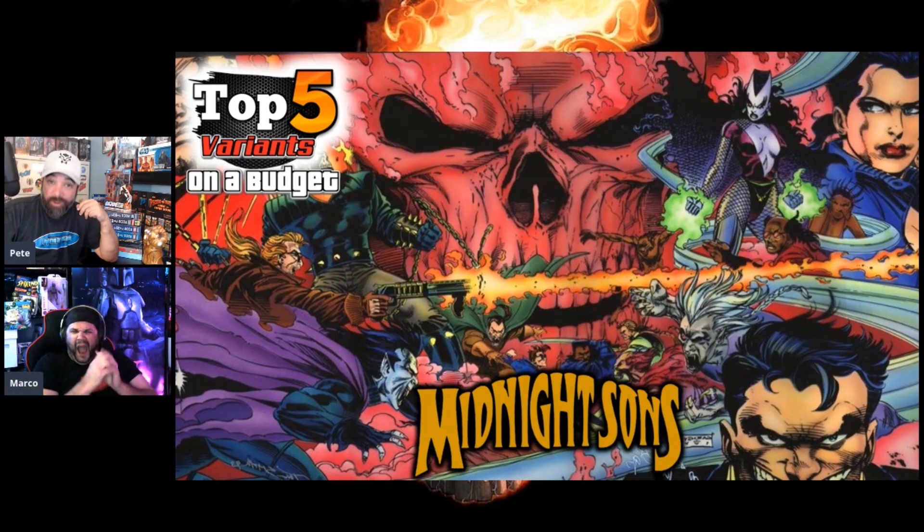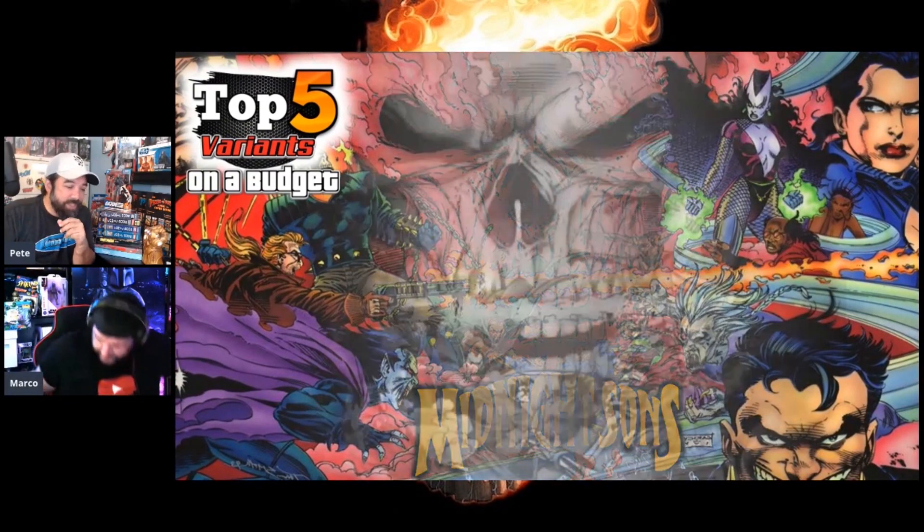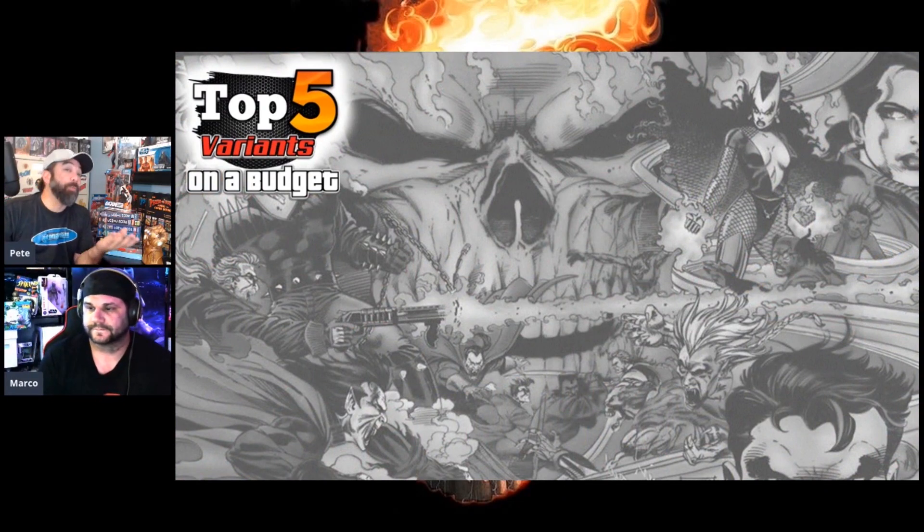Our top five variants on a budget — we're looking at stuff that's 30 bucks or less, roundabout, because there are some pricier ones we could have gone with. We'll try to go for the cheaper options. These are things you can buy even today, so going through these characters I kind of went through it by characters and started hitting up the big guns first.